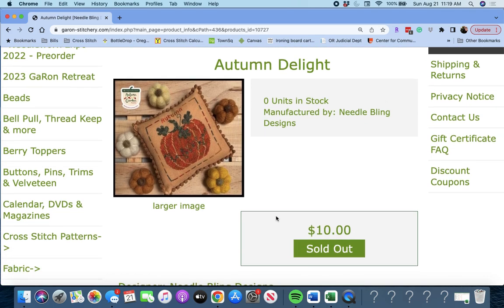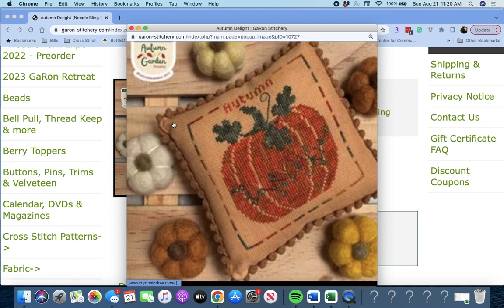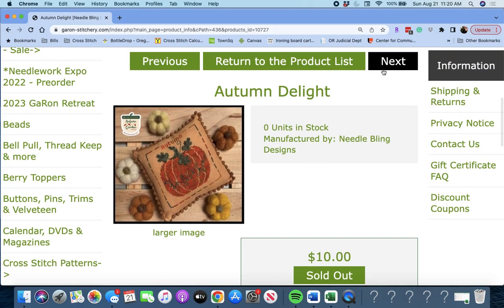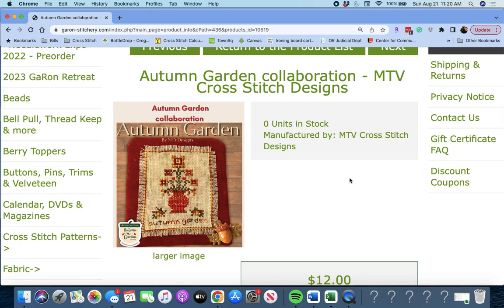Next up, 'Autumn Delight' by Needlebling Designs. There's a beautiful pumpkin that says Autumn. When you click on the larger image they do get a little blurry, but the smaller pictures are very easy to see. So if you go on this website looking for something, don't worry about that at all.